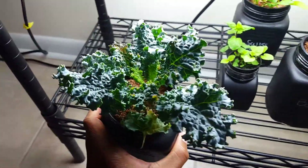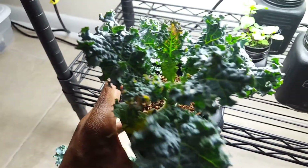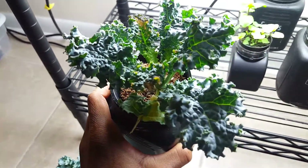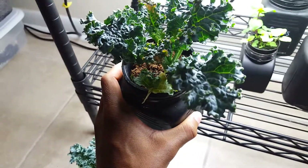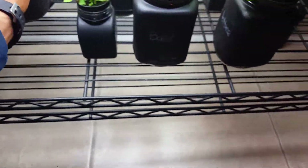This is my other kale plant. It's not as big — it's like it's suffering from some type of mineral deficiencies because some of the leaves are yellow. But it's still doing good, as you can see in the center. Some of the new leaves are growing in.